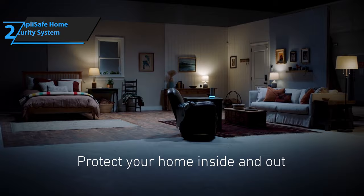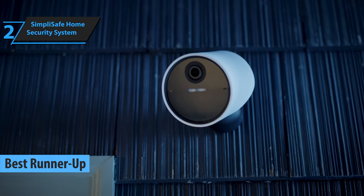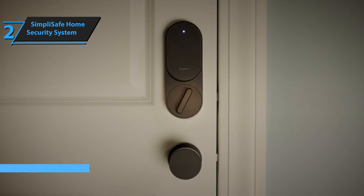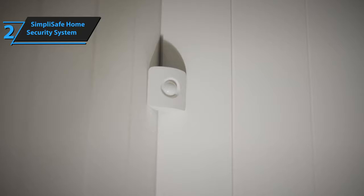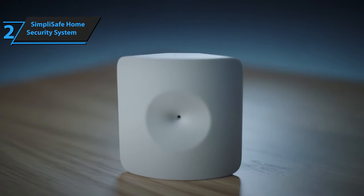Introducing the SimpliSafe Home Security System, which earned second place for the best home security system in 2023. SimpliSafe is a user-friendly, DIY smart home security solution that effectively protects your home from intruders and environmental hazards such as fires and floods. This system achieves its goal of providing simple, flexible home security, enabling remote monitoring with or without a cost-effective monthly plan.